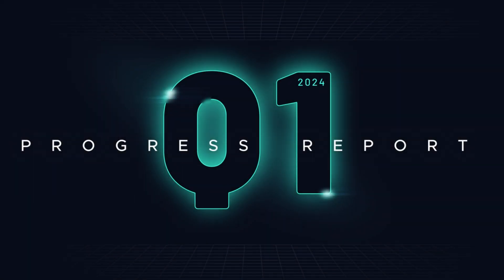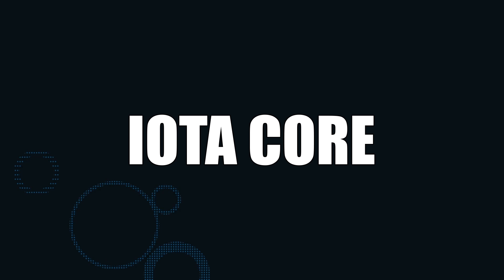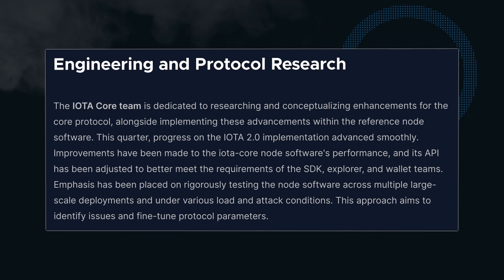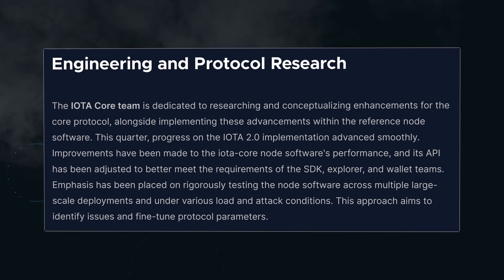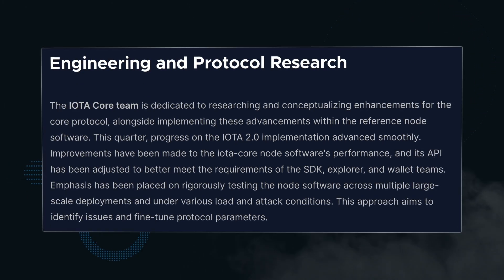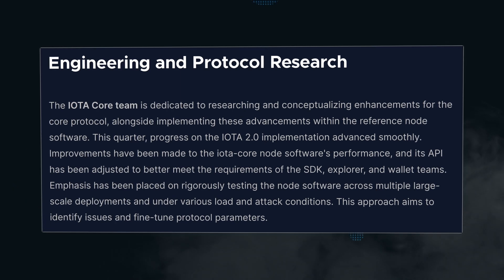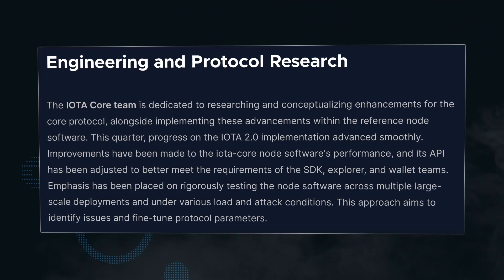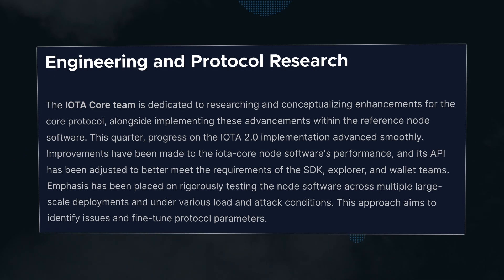Today we're looking at the IOTA Q1 Progress Report, starting with IOTA Core. The IOTA Core team is responsible for delivering the IOTA 2.0 Node software — pretty much the software that makes the Tangle work. The team optimized the software performance and adjusted the API. APIs allow independent systems to talk to each other and are crucial for interconnectivity.